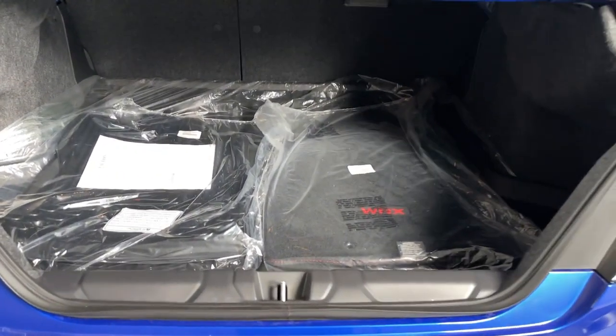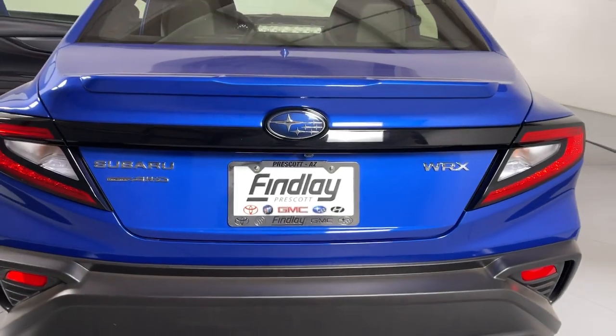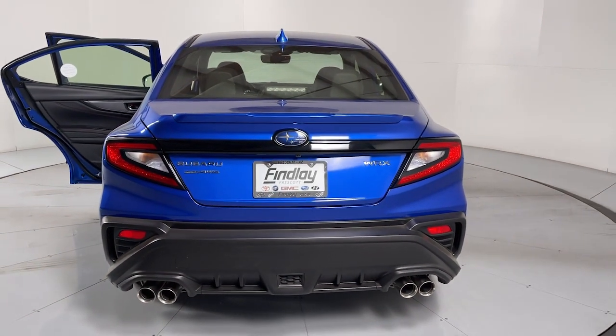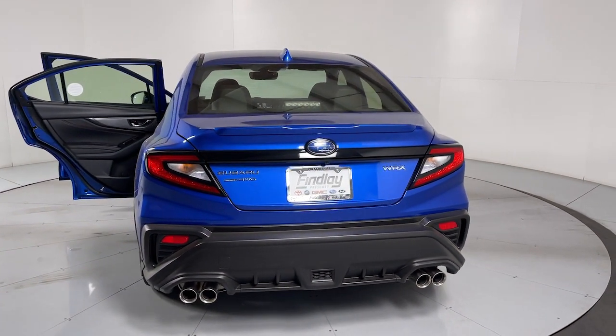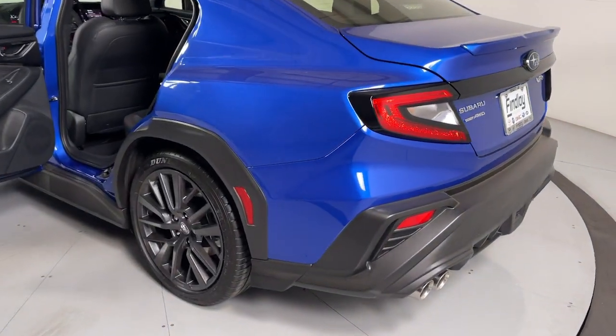The following are some of this vehicle's highlighted options: Apple CarPlay and/or Android Auto, keyless entry, moonroof, navigation system, fog lamps, satellite radio, premium sound system, heated mirrors, aluminum wheels, and alarm.